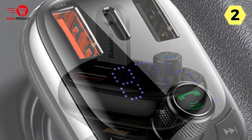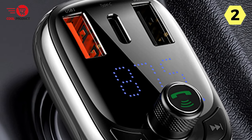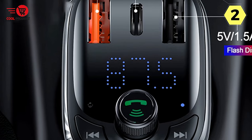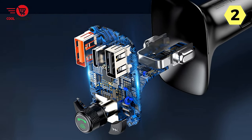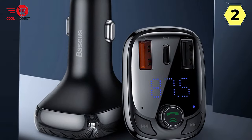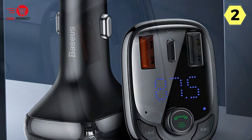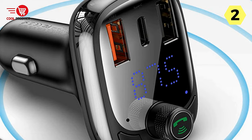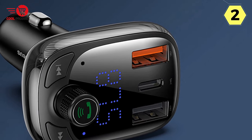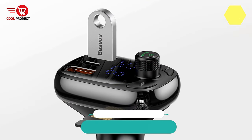Despite the promising features, the Bassius Car FM transmitter leaves room for improvement. The slow charging speed, lack of expandable charging ports, and slight electric current noise affecting sound quality are drawbacks that potential buyers should be aware of. In conclusion, while it offers compatibility with various quick-charging protocols, a Type-C quick-charging port, and support for multiple device playback, it falls short with slow charging speeds and impure sound quality. If you seek a more refined and higher-performing audio experience, you may want to explore other alternatives on the market.